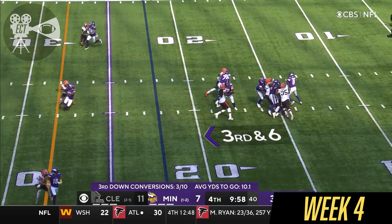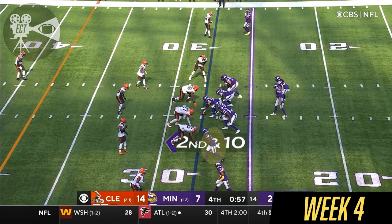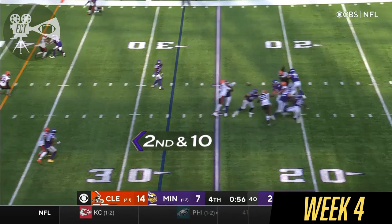Cousins pressured, and Cousins throws an incomplete pass to Osborne. Kirk Cousins talked about needing to get the Browns out of their four-rusher look — and they've been able to get pressure with four rushers.